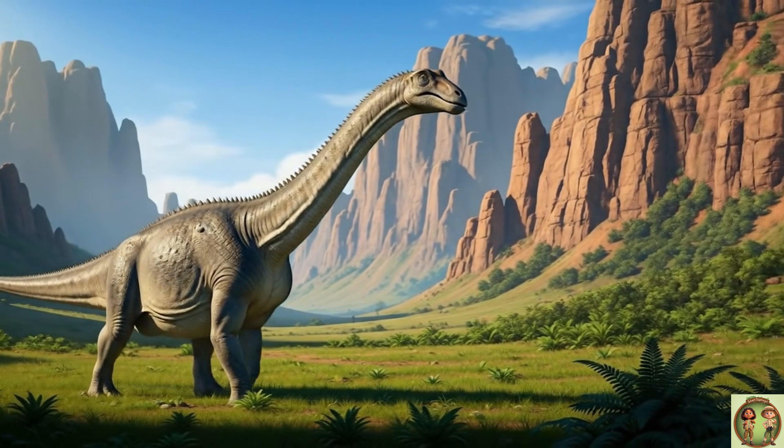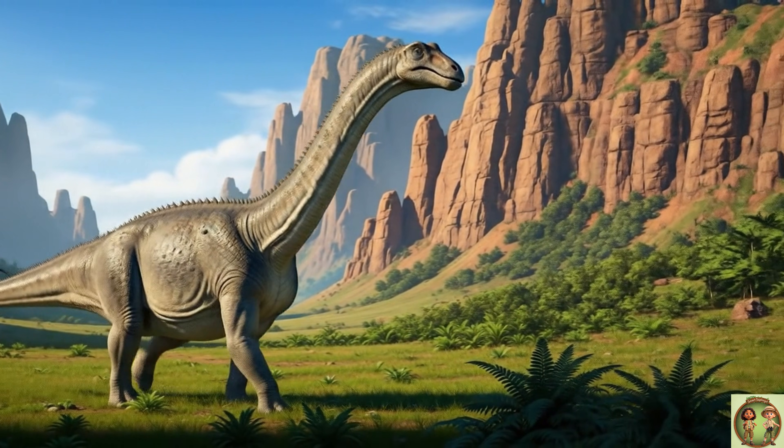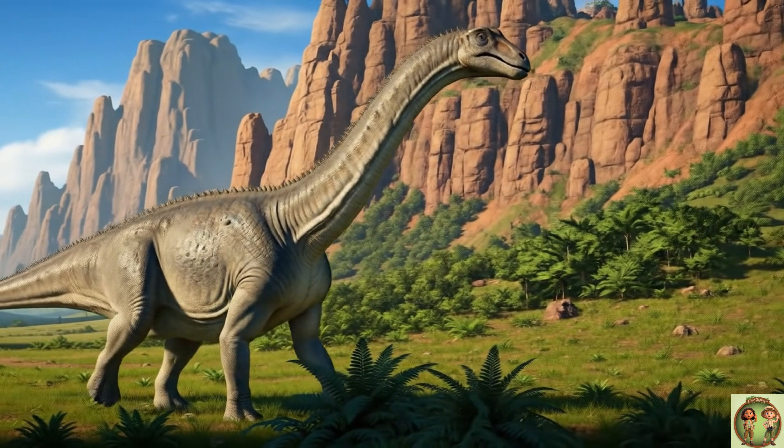The Diplodocus lived a long, long, long time ago, during a period called the Jurassic! That was over 150 million years ago, in what is now North America!